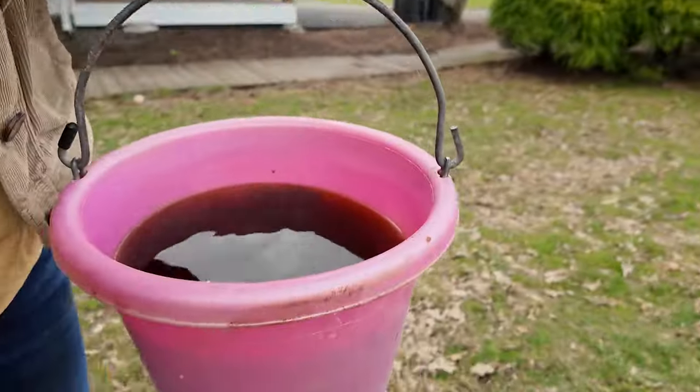Good morning! We just had our first lambs born of the year, so I'm heading out to the barn with some warm molasses water for the mama. We just came out and found the lambs. She did great. Looks like a ram and a ewe. Super cute.